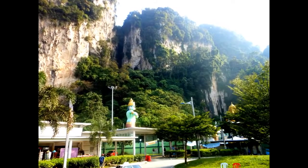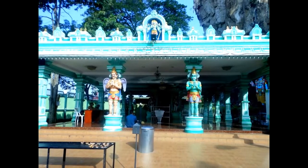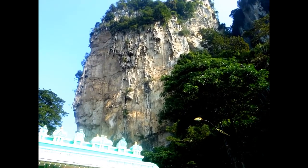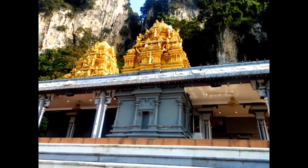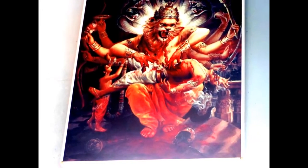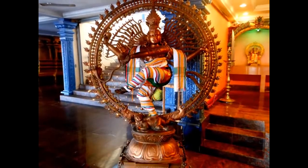The 42.7-meter high statue of Lord Murugan was unveiled in January 2006, having taken three years to build. It is the tallest statue of Murugan in the world. The complex was renovated and opened as a cave villa in 2008. Batu Caves is also well known for its numerous macaques, which visitors sometimes feed — occasionally involuntarily.